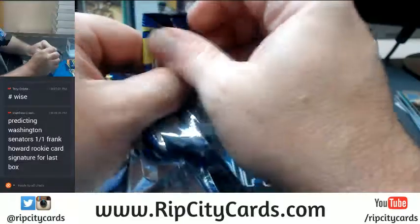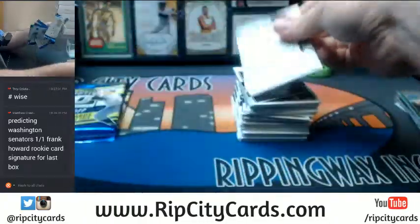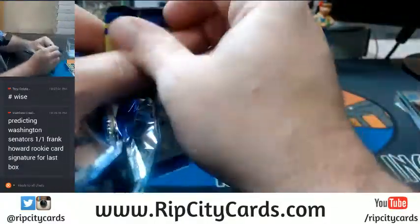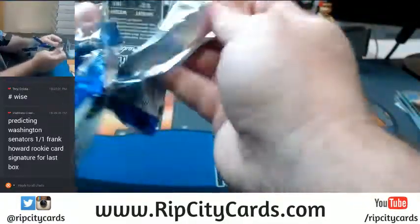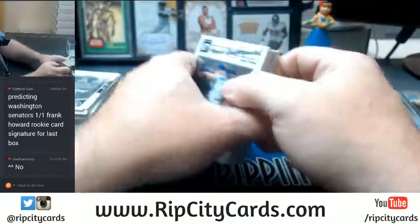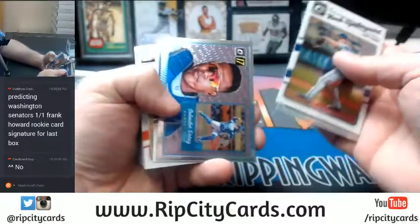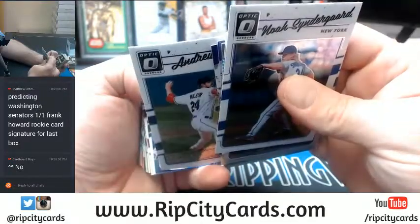We'll put another Optic in the store. Frank Howard won — that is a bold prediction, Matthew. Not what I expected to see, but why not? Nolan Ryan refractor.